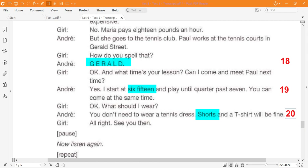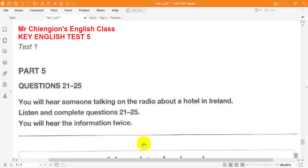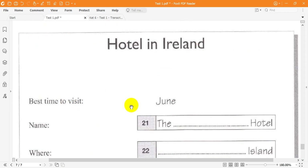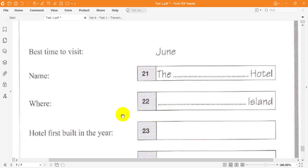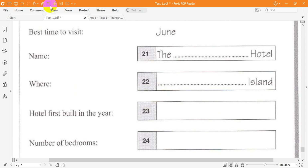This is the end of Part 4. Now look at Part 5. You will hear someone talking on the radio about a hotel in Ireland. Listen and complete questions 21 to 25. You will hear the information twice. This week I'm going to tell you about my favourite hotel. It's in the west of Ireland and the best time to go there is June. I've loved this hotel since I was a child. It's called the White Hotel because it's always painted that colour. It's built on one of the most beautiful islands I have ever visited — Achill Island.